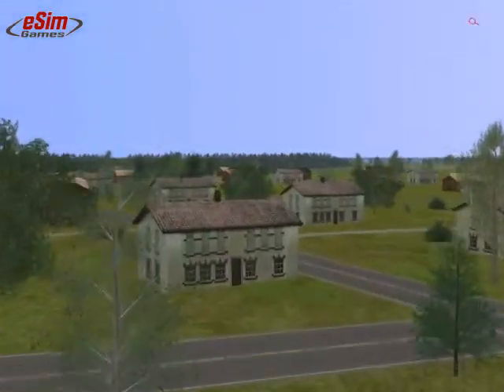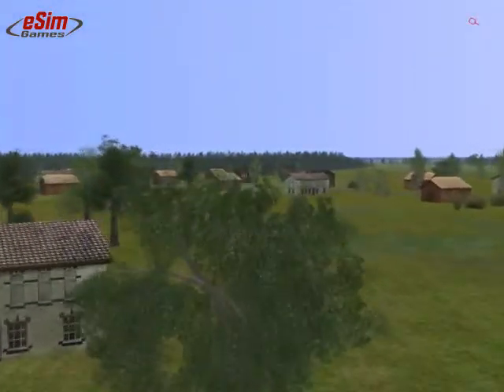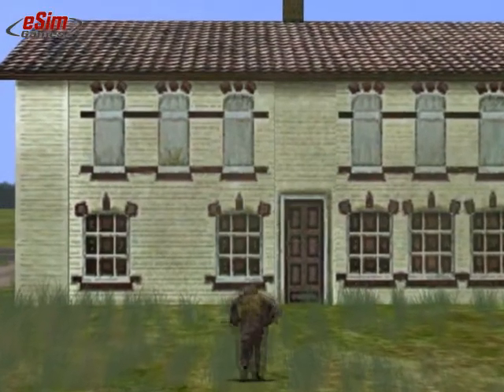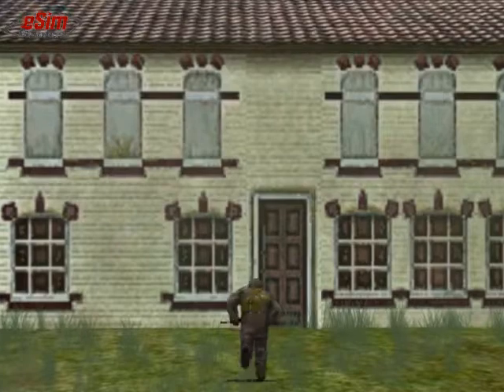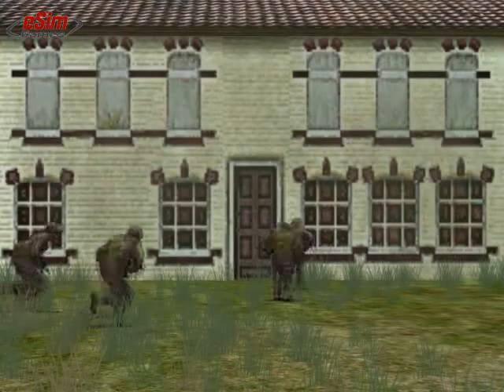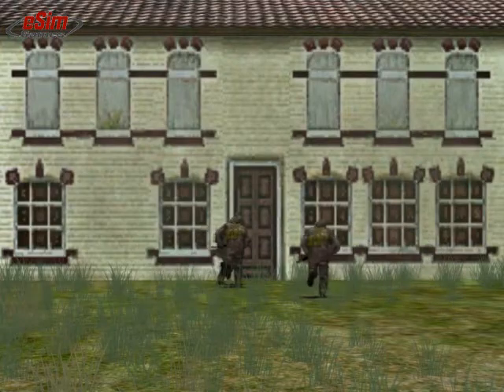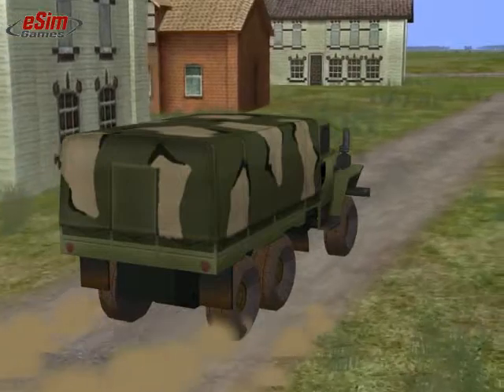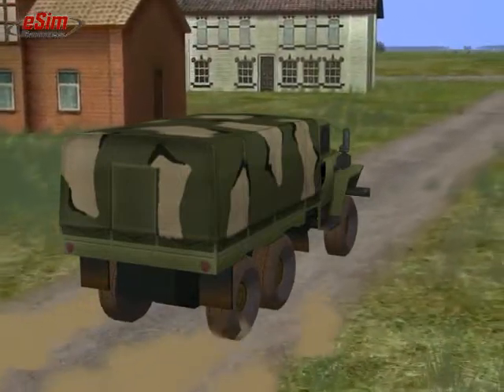In Steel Beasts, urban combat may now be one of the few occasions where such an attack is still possible. When dismounted, squads will now occupy battle positions inside buildings. This makes them a lot tougher in urban environments — they can shoot out of buildings and use them for cover and concealment. From now on, enter seemingly deserted villages at your own risk.